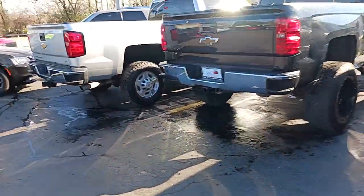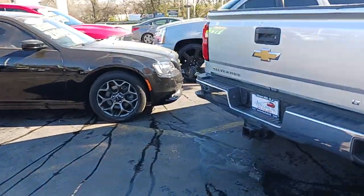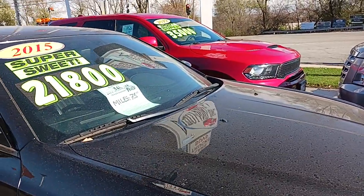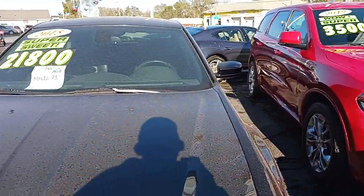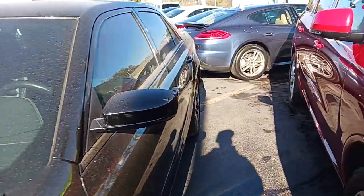They got Dodge and Ford trucks, Chevy trucks out here, 4x4 and all together. 2015 with 75,000 miles only for 21.8. A lot of miles on that — well, not a lot, but it's decent. But dirty. They're over there getting ready to power wash them off too.